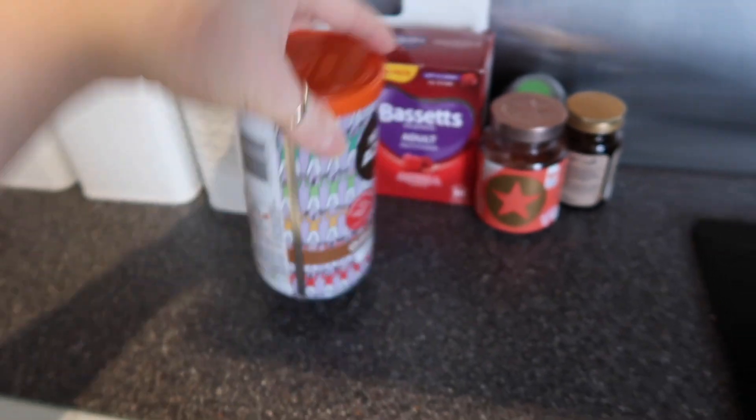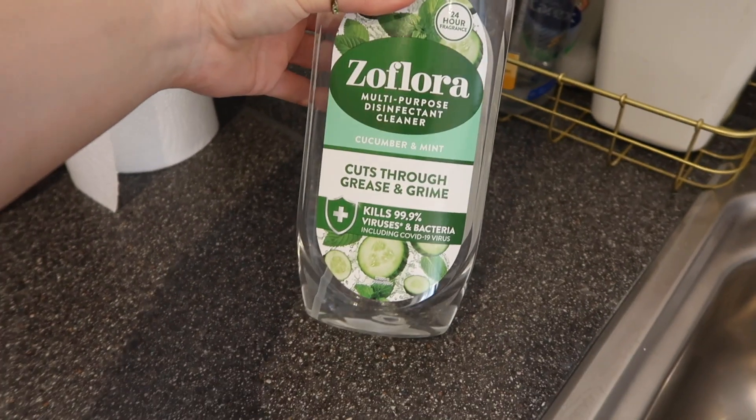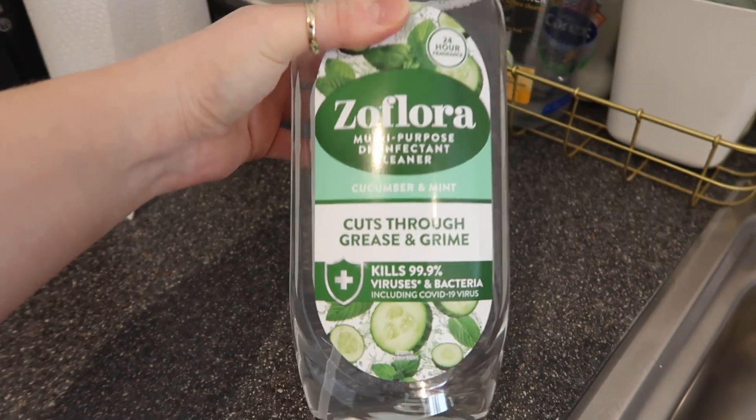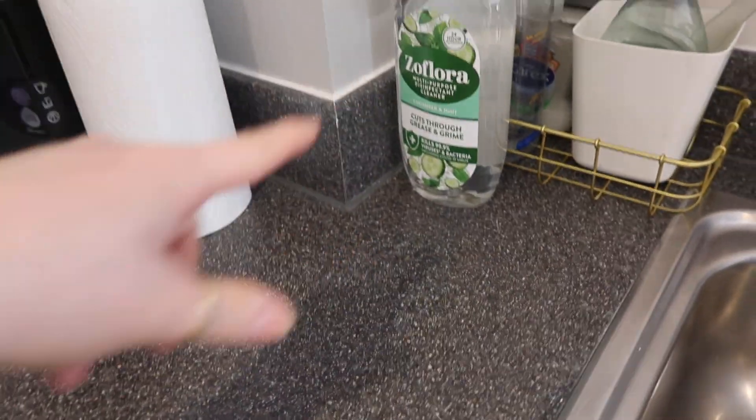I got some more coffee because I'd run out, and then I picked up this Zoflora cucumber and mint antibacterial spray which I just used and it smells delicious. So whilst I'm vlogging today I thought I might as well share what I got in my October Degustabox.